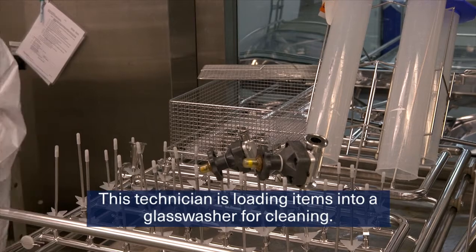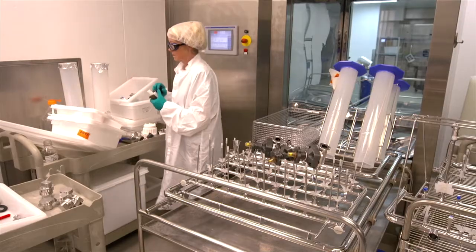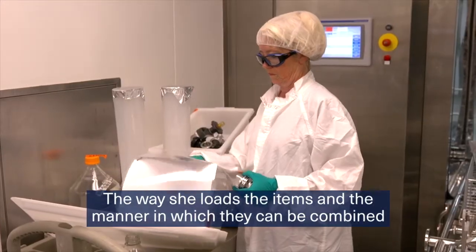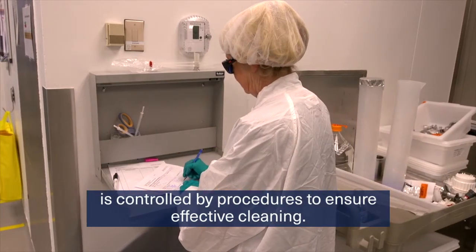This technician is loading items into a glass washer for cleaning. The way she loads the items and the manner in which they can be combined is controlled by procedures to ensure effective cleaning.